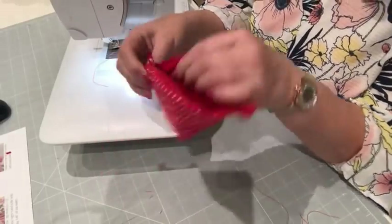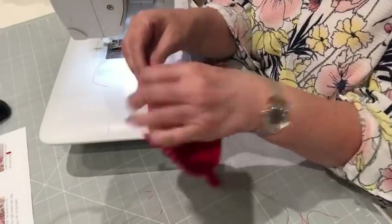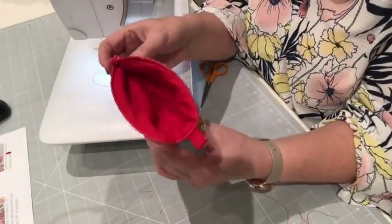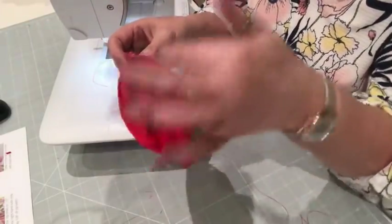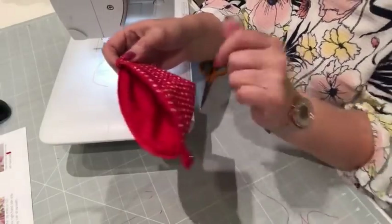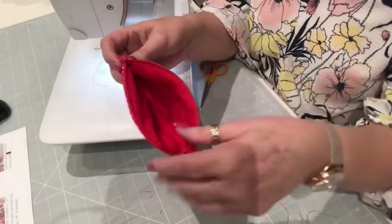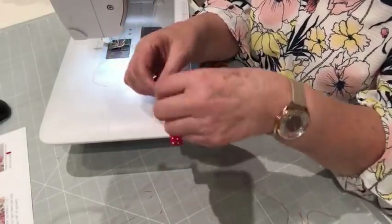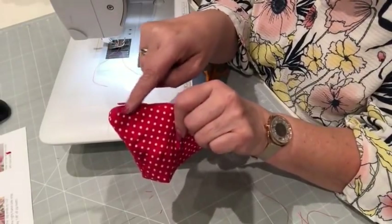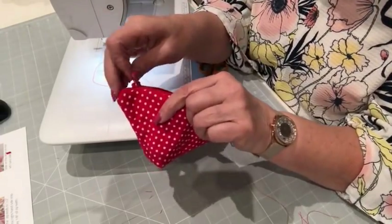I'm going to give that a press in a minute just to make sure that lining behaves — you can see how it's sort of ruffled up. A topstitch is good. But do it when it's flat — don't do it when you're rushing along like me. Because now you absolutely could not topstitch that bit — so do it when it's flat. Do as I say, not as I do.